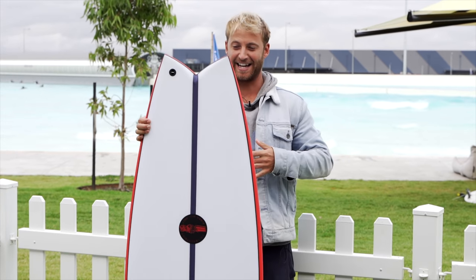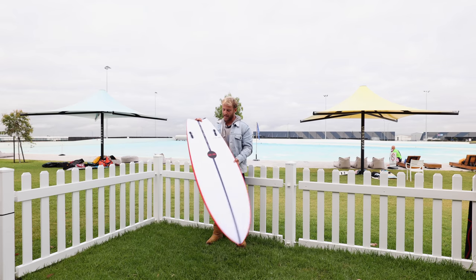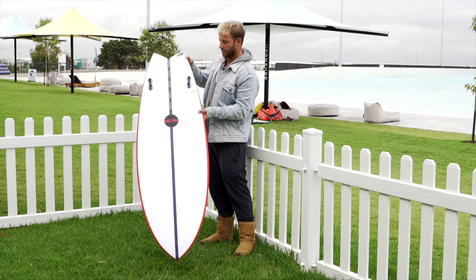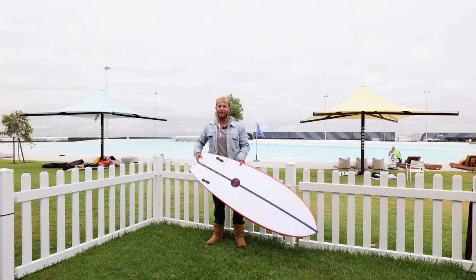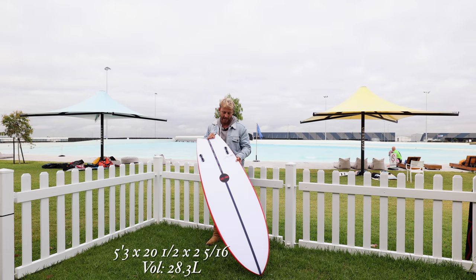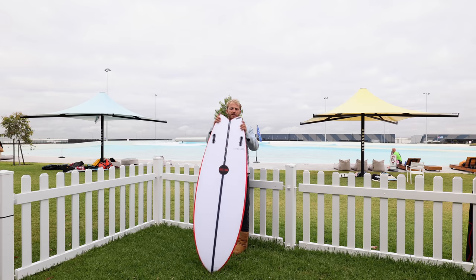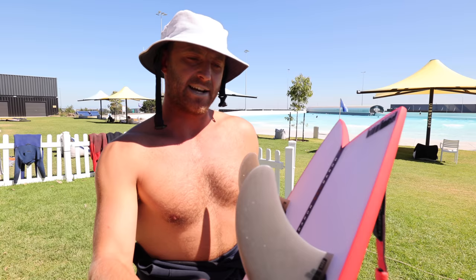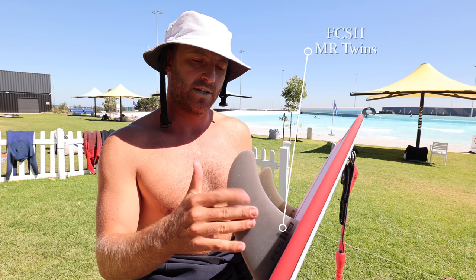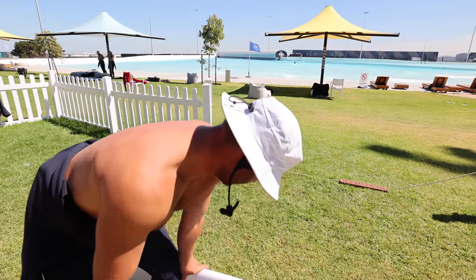That is a pull board — a lot of width. Red Baron from JS. Super wide, sharp tail, twin fin setup. Dimensions on this one: 5'3 by 20 and a half, 2 and 5 sixteenths, 28.3 litres. Do I even put a tail pad on that? Little pivot points. Fun looking twinny. A couple of MR twins — I'd call them keels maybe. They're going to go in each board. I'm going to run in between sessions and give it a crack. Love a good twin.